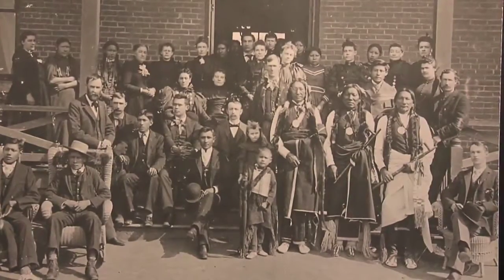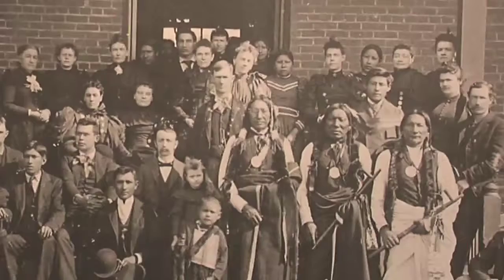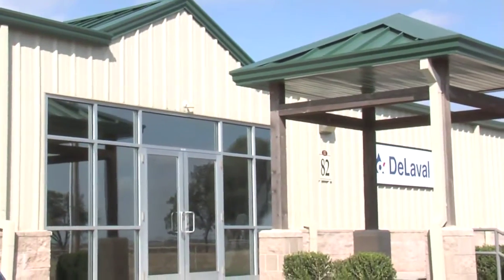Our history actually goes back all the way to 1869, and that was under President Grant's peace initiative. The Cheyenne and Arapaho tribes were relocated here. The first Indian agent was named Brenton Darlington — he was a Quaker. It's been an Indian agency, a drug rehabilitation center for the state of Oklahoma, a game farm, and a sign shop for the state of Oklahoma. Now Redlands has the property where we have a two-year associate's degree in viticulture, which is growing grapes, and enology, which is making wine.